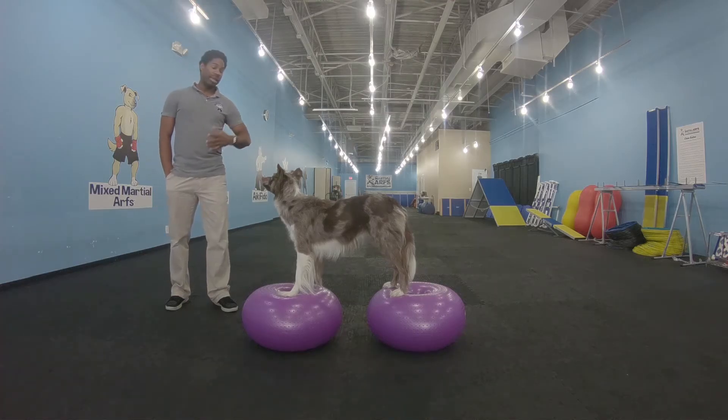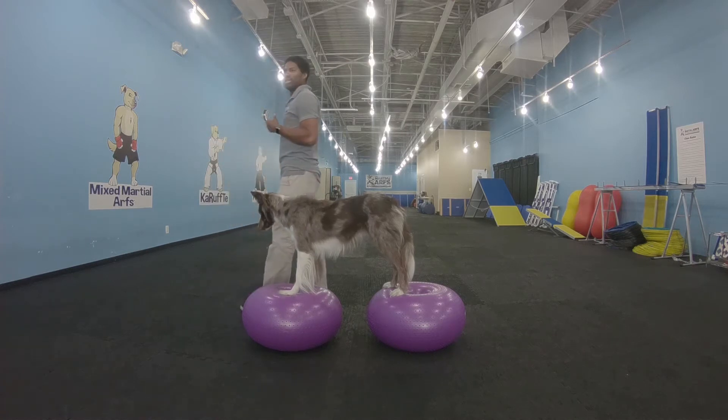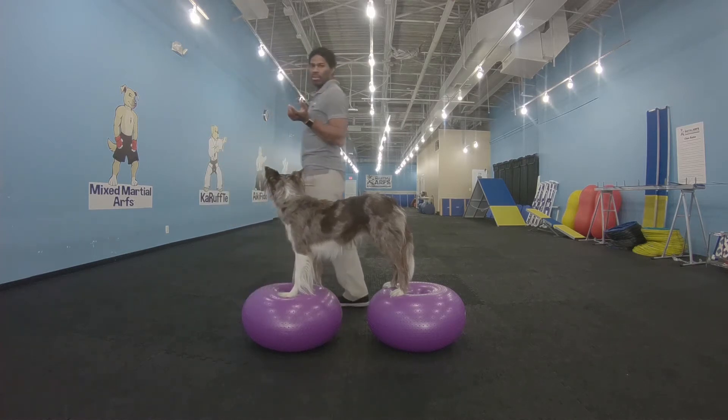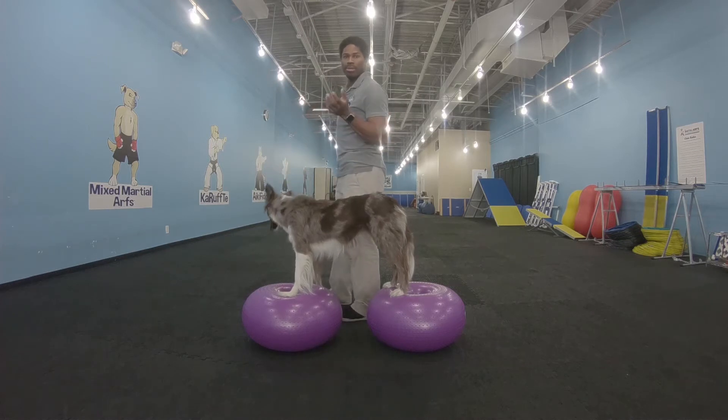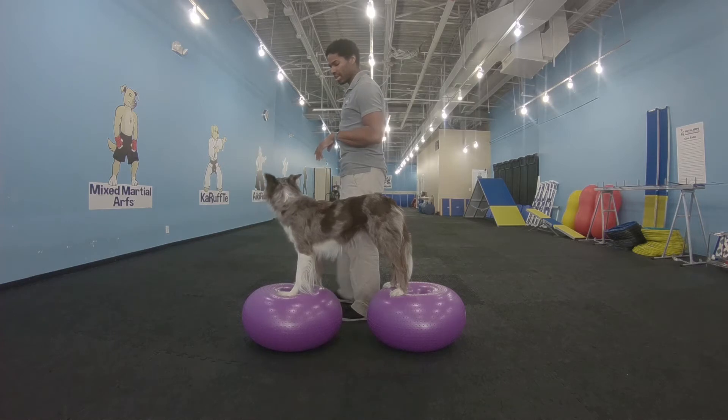I'm looking at her, she's looking at me, I'm standing in front of her and it's very easy for her to do. So I'm going to move to the side and face a different direction. Let's say we're walking down the street and we come to the corner and we're waiting on a light and I want her to stop. So that's what we're going to do.